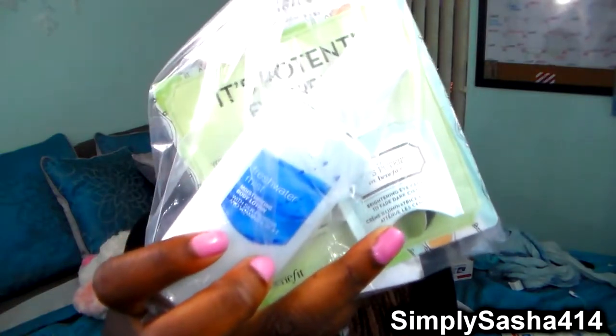The next thing I got was from Ulta. I was super excited because I really wanted this thing. So I'm going to show you first my sample sizes because I kind of like them. I got a Freshwater Mist Moisturizing Body Lotion and then I also got the Benefit Eye Cream. I'm super excited to try it out.